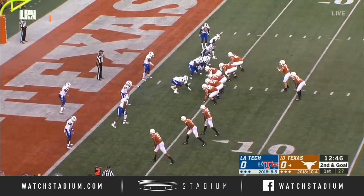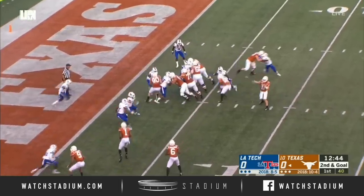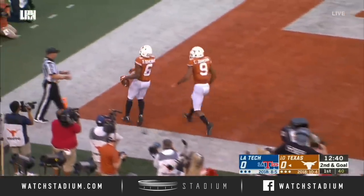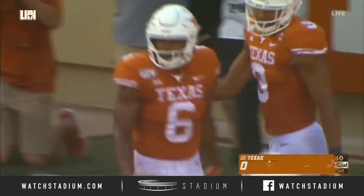Take advantage of those one-on-one matchups. Quick pass, Duvernay will watch in, and Texas is on the board in 2019.